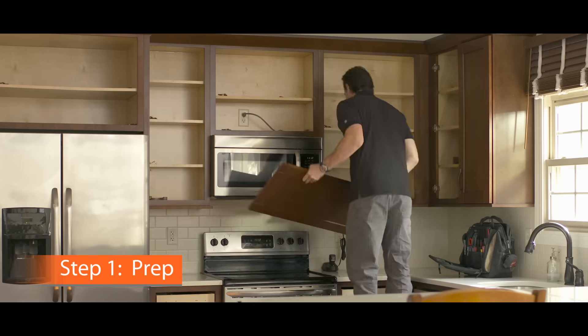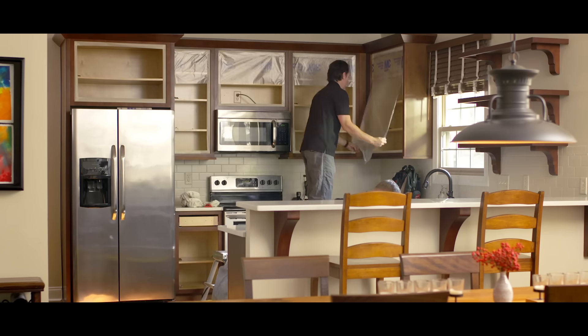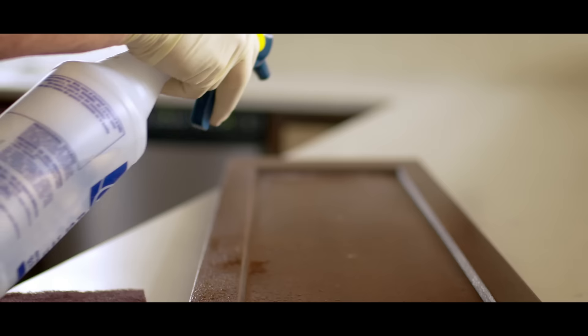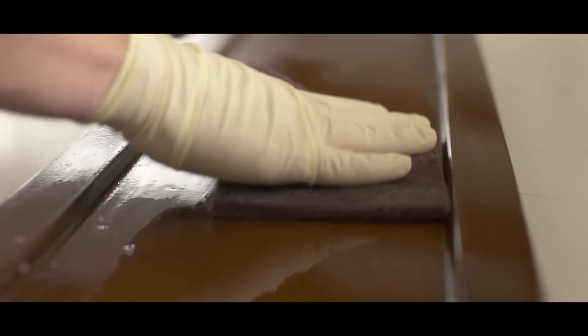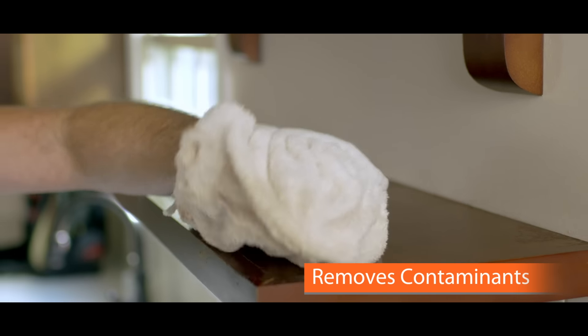The first step is to prep. Cabinets get dirty. Oil, grease, and waxes build over time and keep paint from sticking. Enhance's system uses a special proprietary cleaner that removes all the contaminants that can cause paint to peel.